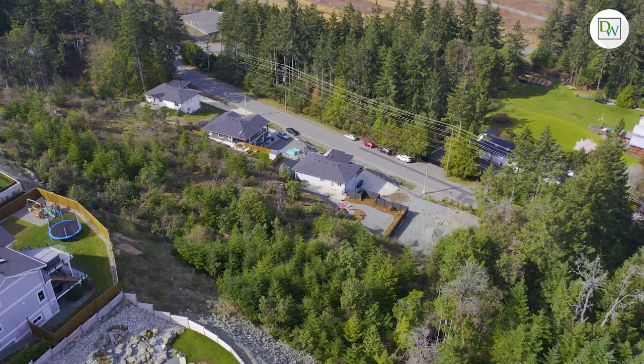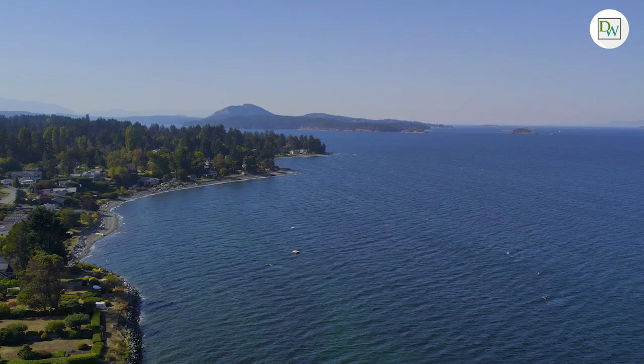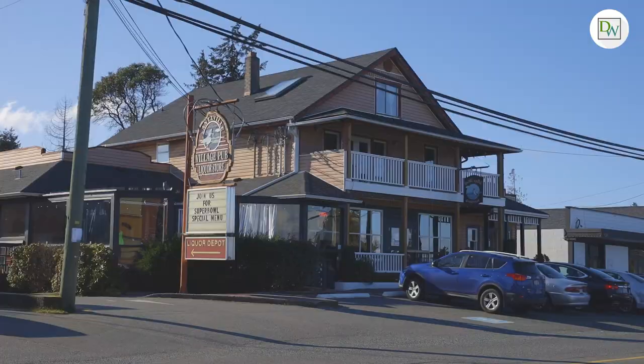Upper Lanceville is known for its serene surroundings, stunning natural landscapes, and its close proximity to outdoor recreational activities. We're just a short drive to beautiful sandy beaches, the quaint Lanceville village, and every north end amenity.